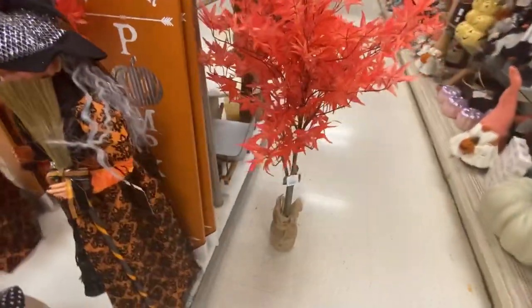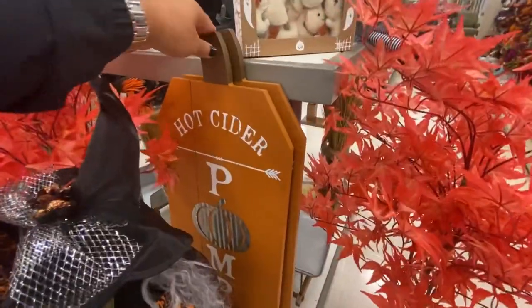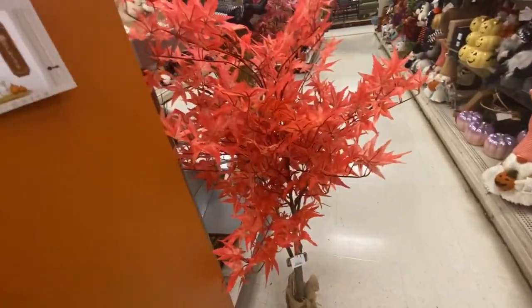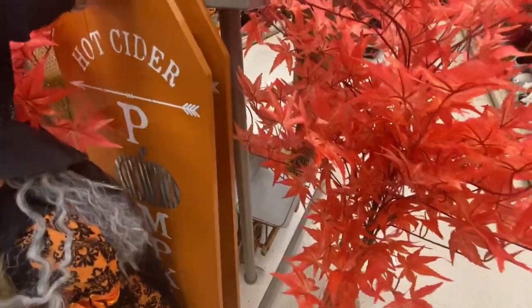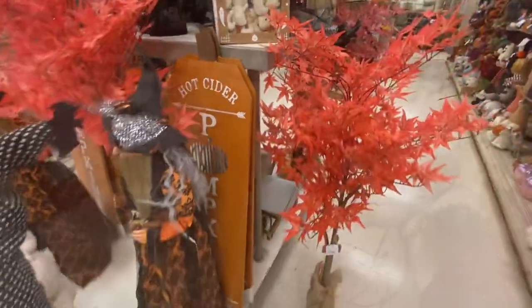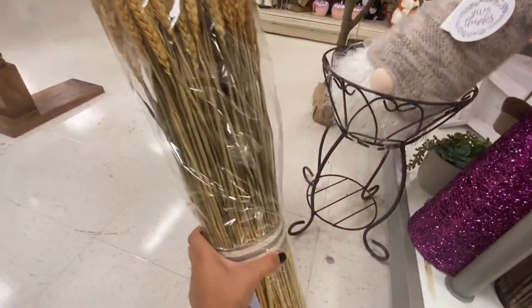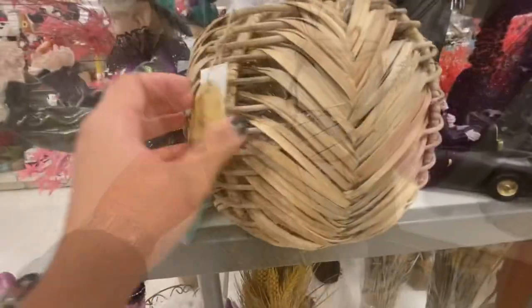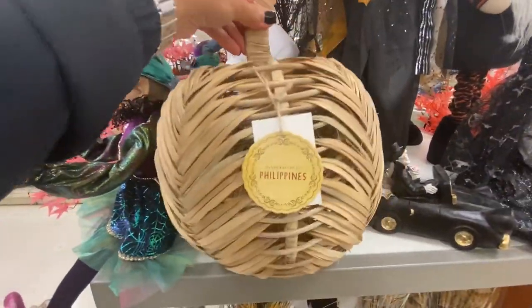These beautiful maple trees are adorable for $49.99. They also have this big hot cider pumpkin sign for $19.99. They also carry this big bunch of dry wheat for $19.99 and this rattan pumpkin for $24.99 — I found this so adorable.